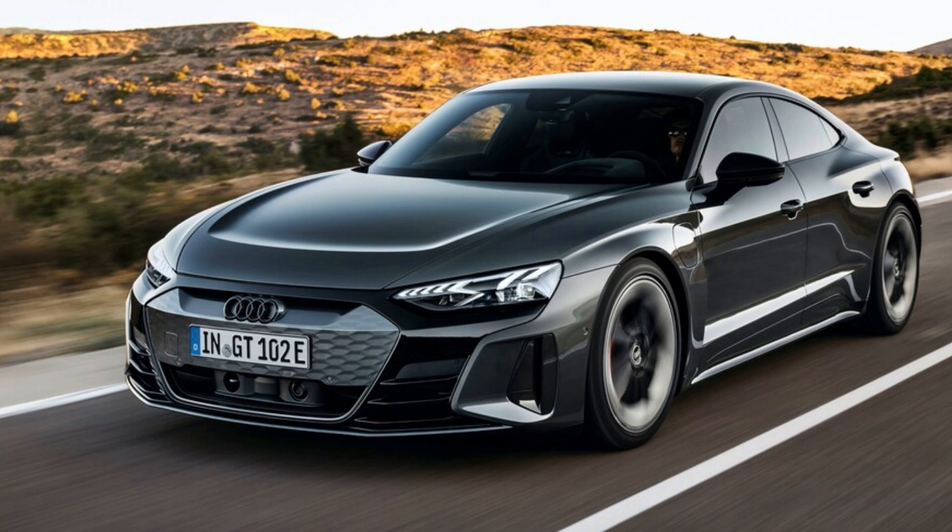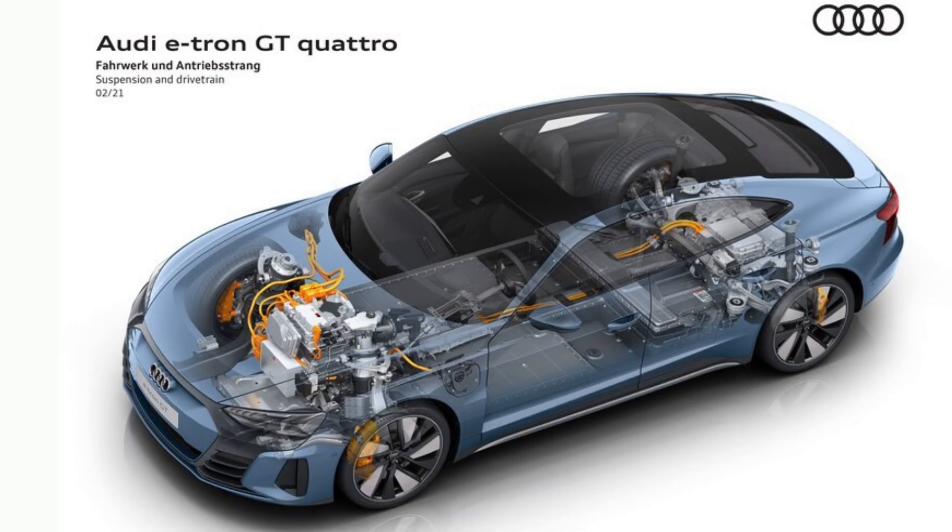2022 Audi e-tron GT First Look: Bigger Muscles on the Juice. Audi's all-electric Grand Tourer translates the concept's appeal into a serious driving machine.